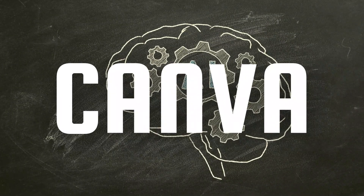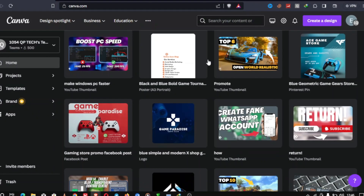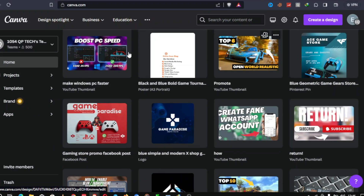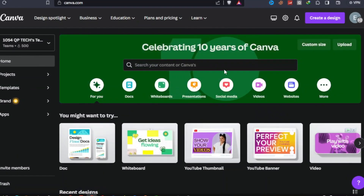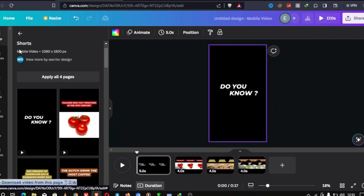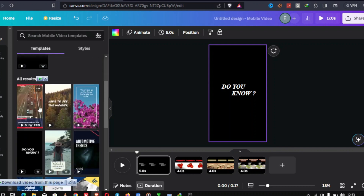Our first AI-powered graphic design tool is Canva. While it's known for its user-friendly interface and a wide range of design templates, Canva also incorporates AI to make your design process smoother. It offers design suggestions, image cropping, and even suggests color palettes based on your content. Canva's AI assists you in creating stunning visuals effortlessly.